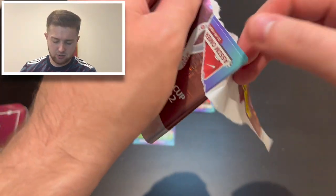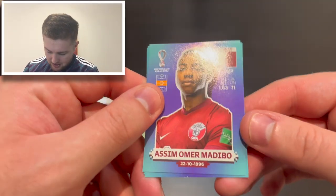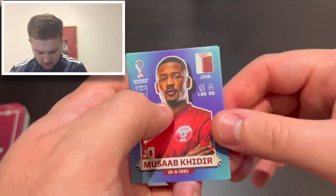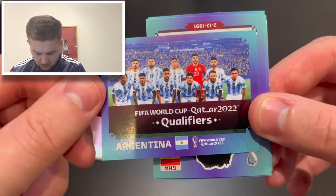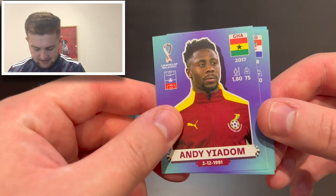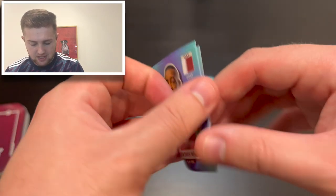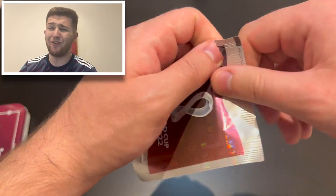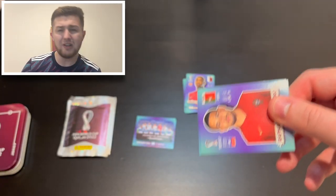Pack three: we start with Asimir Omar Madibo of Qatar — we're doing well with Qatar players in these tins — then Musab Khadir of Qatar, the Argentina team photo looking very nice with Messi on the end, Andy Jadam of Ghana, and Joseph Brecolo of Croatia. Where is Brecolo playing at the moment? He was once with Wolfsburg — I think he might have moved to Italy, but I could be wrong.